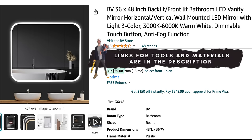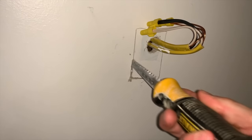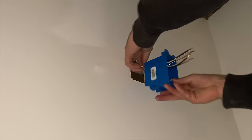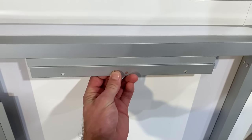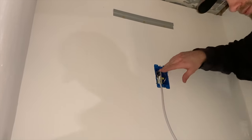I got this LED mirror on Amazon — I'll link it below. We have our power feed coming through the wall, and we need to install a gang box around that, so I cut the penetration using a jigsaw. To summarize: we have the incoming power and then the downstream power going to the puck lights and the exhaust fan. After feeding the cables through the gang box I tightened up the wings to pull it tight to the drywall. Then I made the electrical connections, tucked the wires back into the gang box, and hung the LED mirror on the bracket.